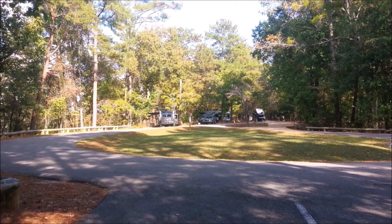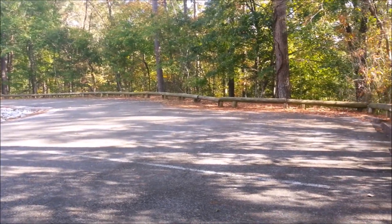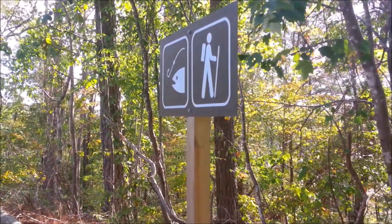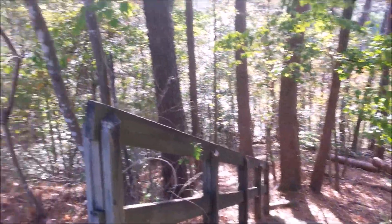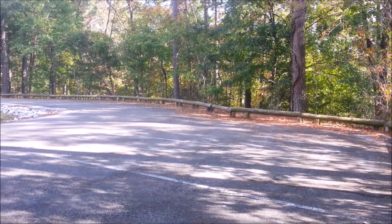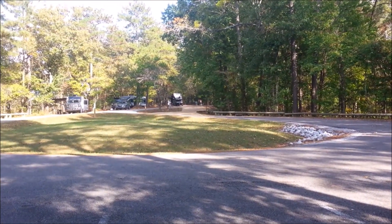I'm down at the end of the loop here and there's not a bad sight. There are no extra parking places here on the end for your car. There's another fishing pier down there and you can hike on down — I know it goes back around towards our campground over in our loop. This is really great. Kiddos get out and bike in this place.